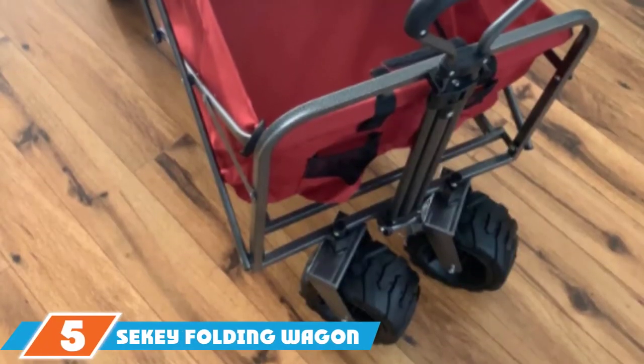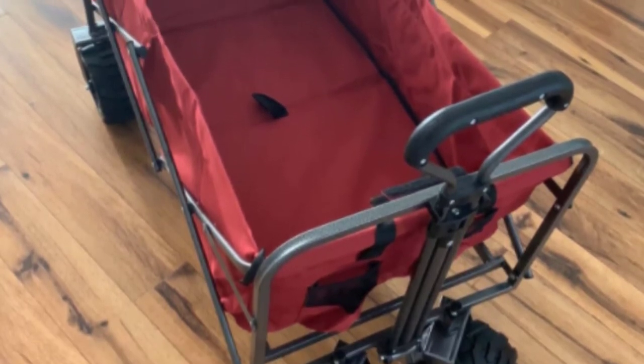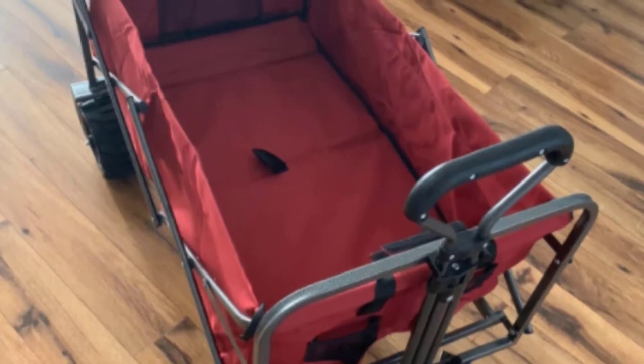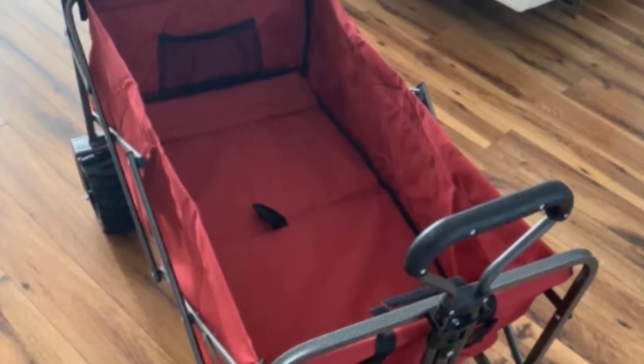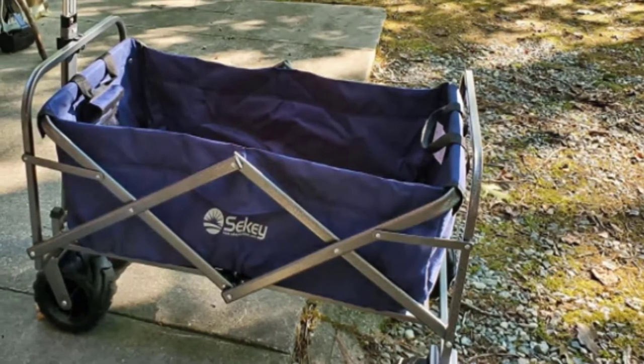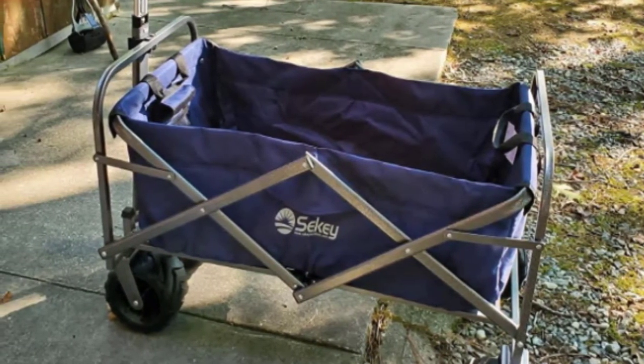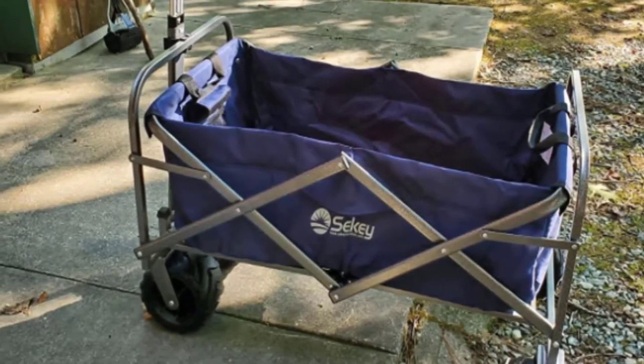The number 5 position is held by the Siki Folding Wagon Cart. It comes with all-terrain PU wheels and can accommodate up to 176 pounds, making it great for the beach, garden, or shopping. When in use, it measures 38.58 x 23.22 x 22 inches, and its folded size is 23 x 8.26 x 30.31 inches. The wagon is constructed of 600D double-layered polyester, and the handle is adjustable and retractable. It's easy to clean, unfold, and store due to its lightweight and compact construction. The fabric is nice and thick, and overall it feels like a good-quality wagon.